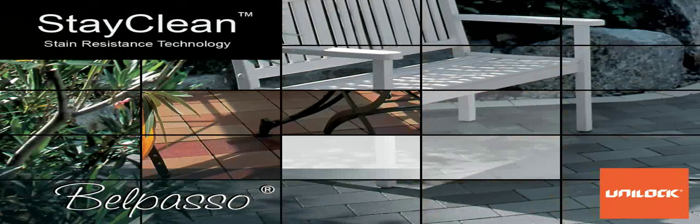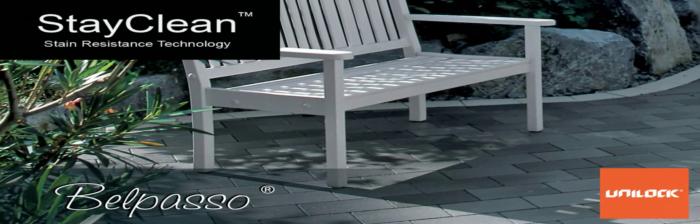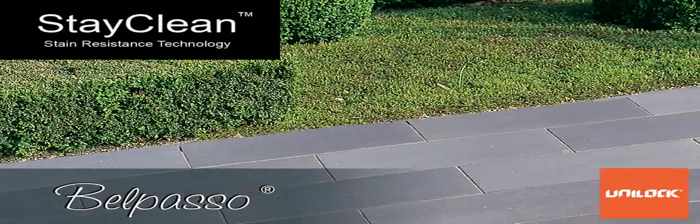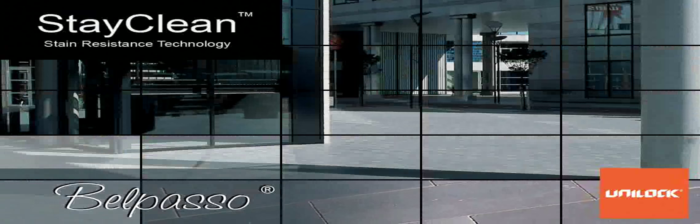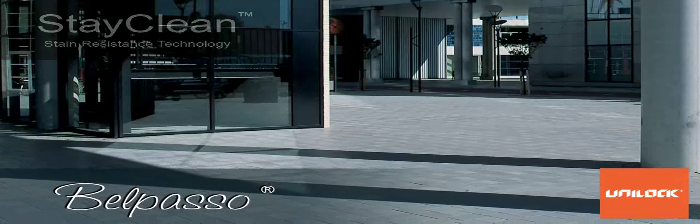This new paving product technology has proven itself in Europe, where architects, urban planners and consumers have embraced this new product for what it offers in appearance, performance and maintenance cost reduction. Belpaso with Clean Factor 120 — the highest available — means easier and less costly maintenance.